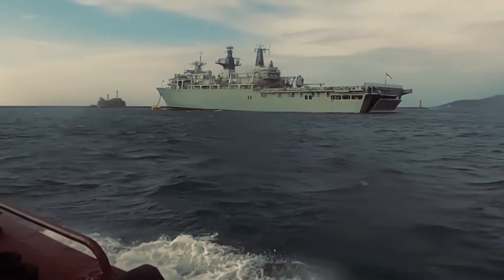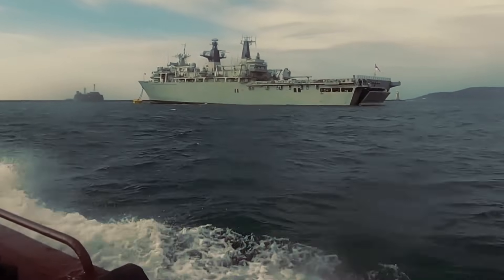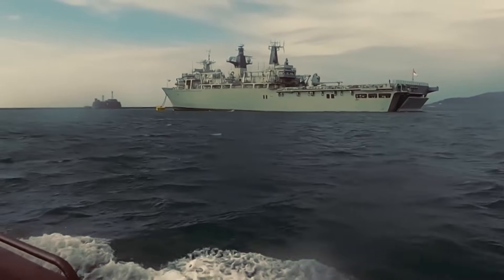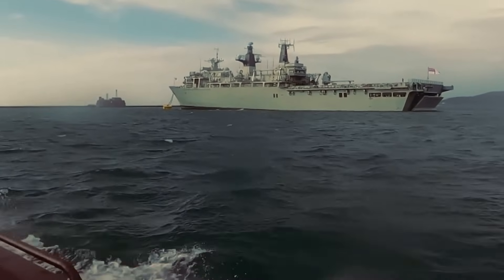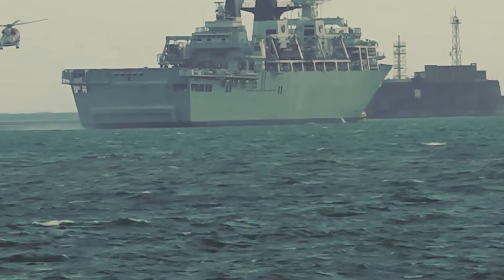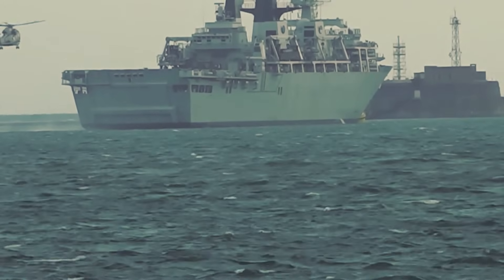The Albion class warships can carry vast numbers of troops and military equipment. With a complement of up to 405 personnel, including crew and embarked forces, and capable of carrying up to 67 vehicles, these warships can carry out a wide range of missions.